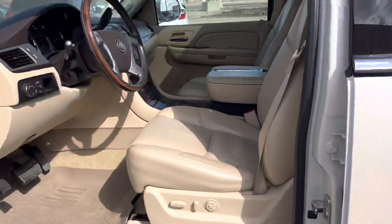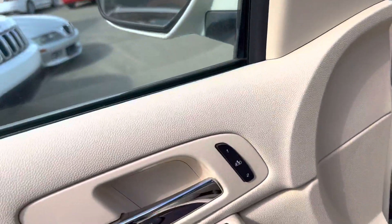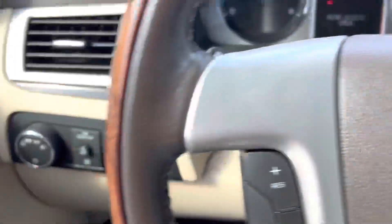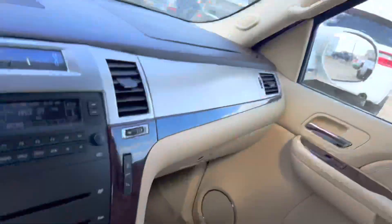Adjustable seat with lumbar support, memory seat and mirror functions. The leather up front is just as clean. Getting in, you can see automatic headlights and a nice sunroof.